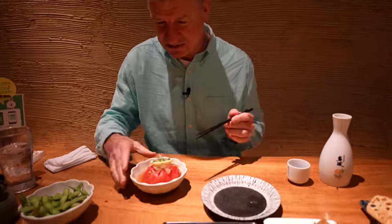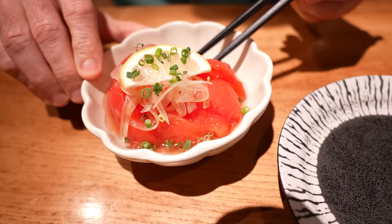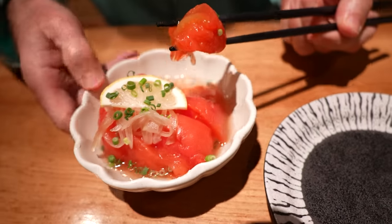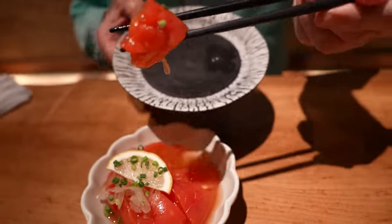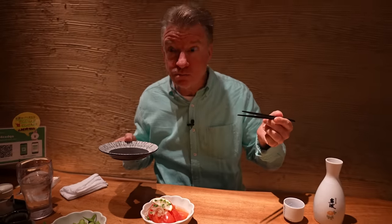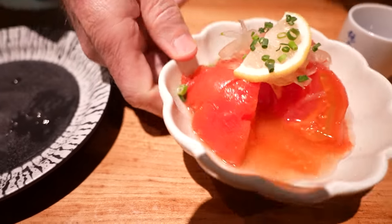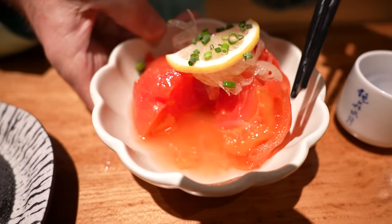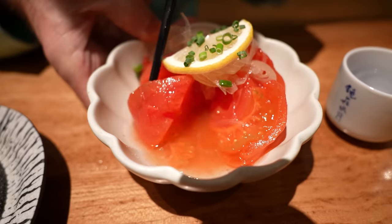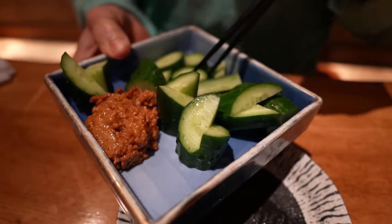Okay, the dishes are coming quick here. Got some salad items. It's like marinated tomato here. Oh, that is flavorful. It's more like a slushy or like a really super ripe tomato. But it's not spoiled — it's nice and chilled.